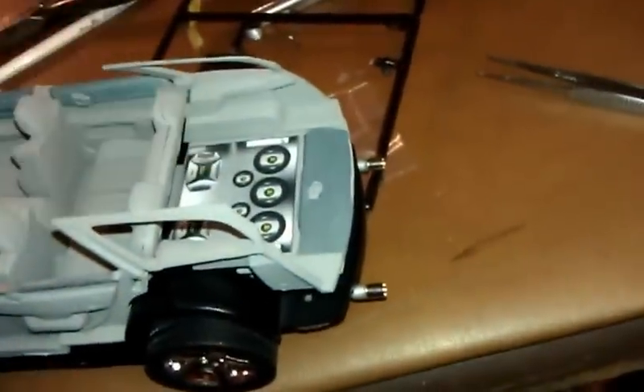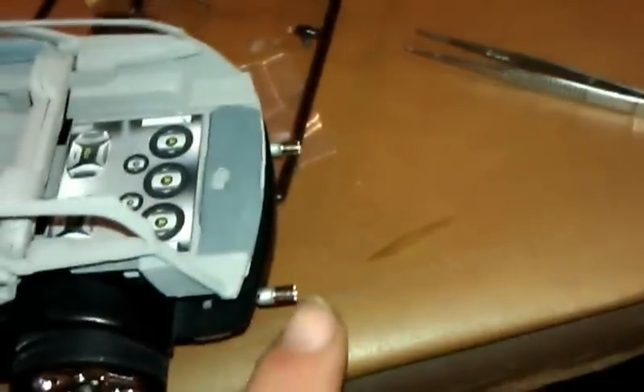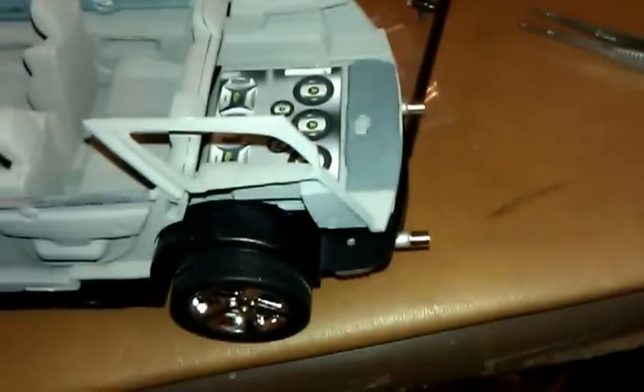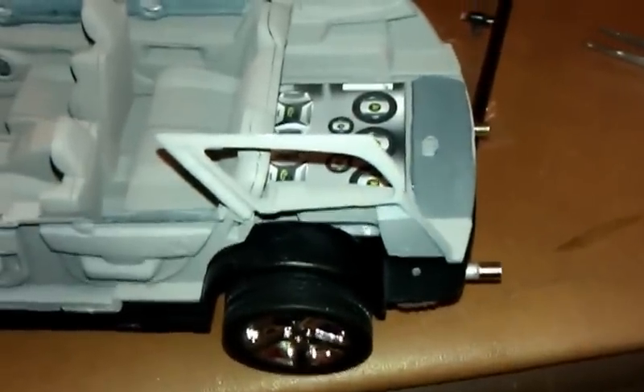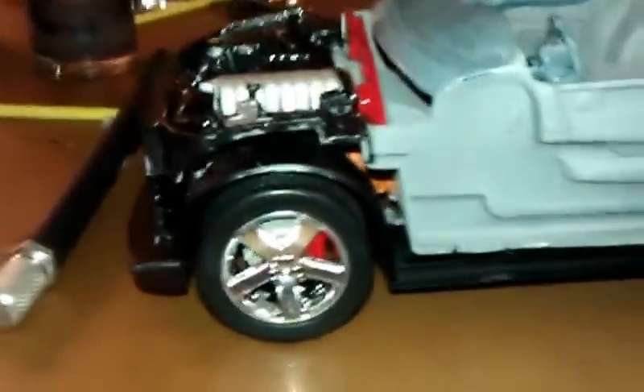That's a decal that came with the kit back there. It also came with metal tips for the exhaust — thought that was a nice touch. The wheels aren't bad on this either. You get the stock choice or the custom wheels.